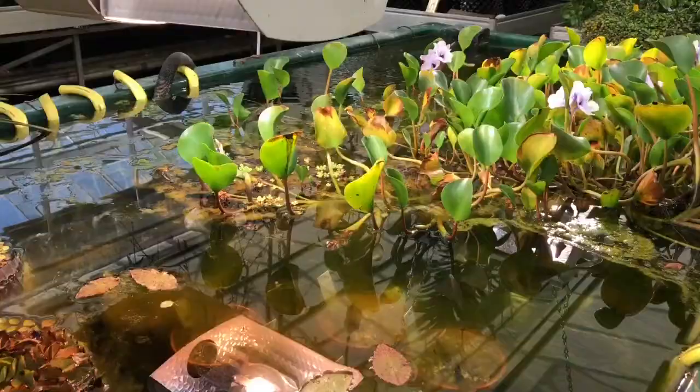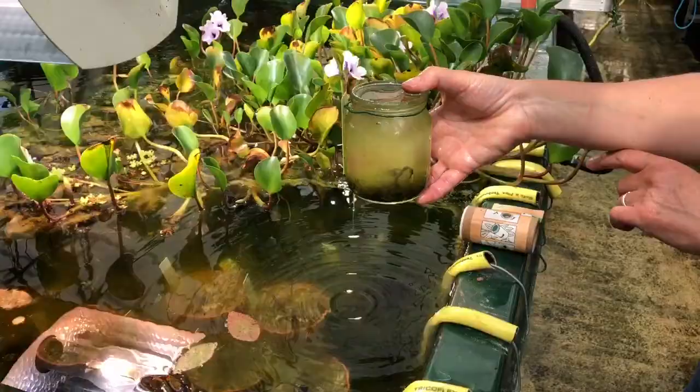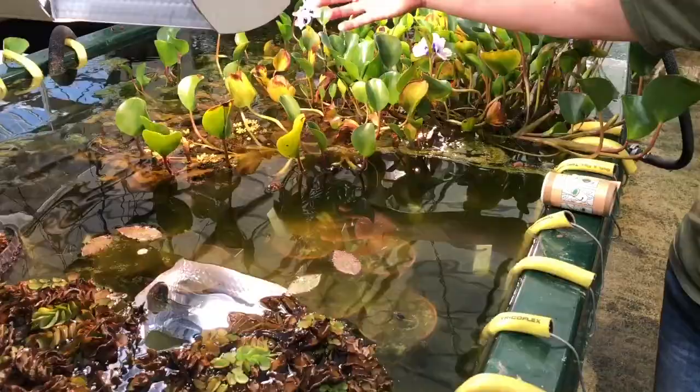Here we have a number of jars containing young seedlings of Victoria Cruciana, and as these mature they will get potted up and put out into our pool in the tropical wetlands house in the front range for visitors to admire, when the leaves get to that gigantic size and we hopefully get that beautiful tropical flower later in the year.